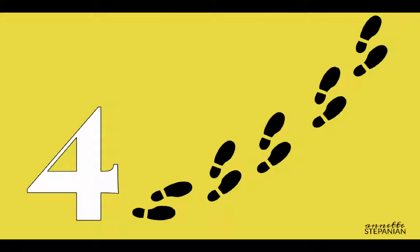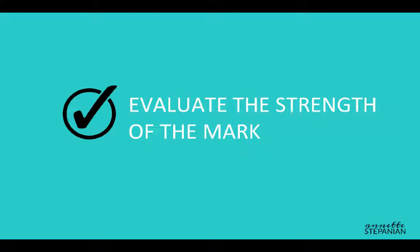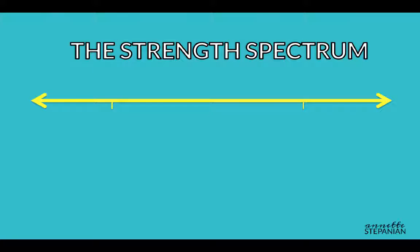When working with a client to get their trademark filed, I break down the process into four steps. If you're filing a wordmark, the first phase is determining the strength of your mark. We first need to take a look at how distinctive your mark is. If you imagine a spectrum of possible marks, on one end you have descriptive and generic marks, and on the other you have arbitrary and suggestive marks.